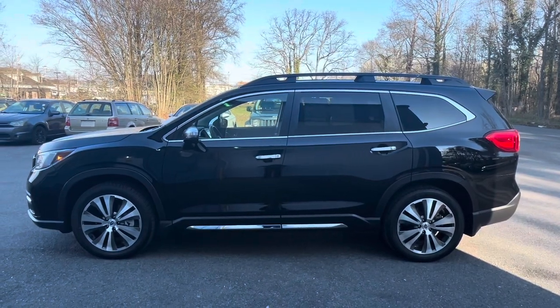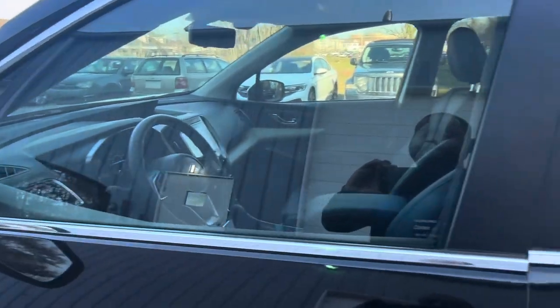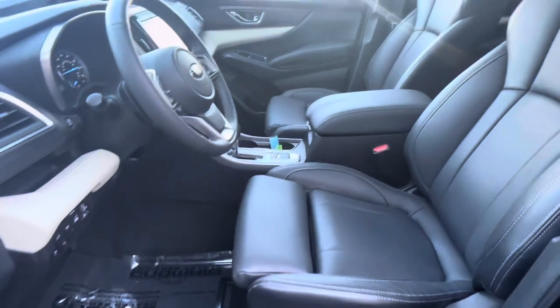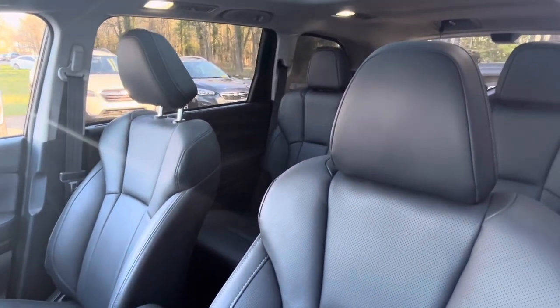Introducing the 2022 Subaru Ascent Touring, the ultimate family SUV for adventure. As we explore its features, design, and performance, you'll discover why this SUV stands out in the crowded market and why it's the ultimate choice for your next adventure.